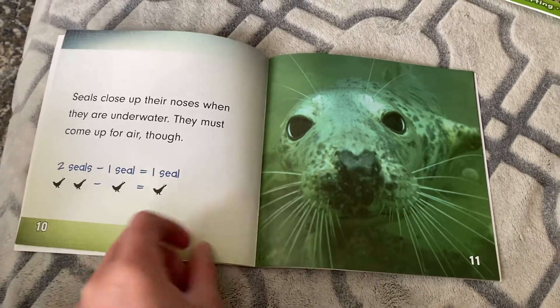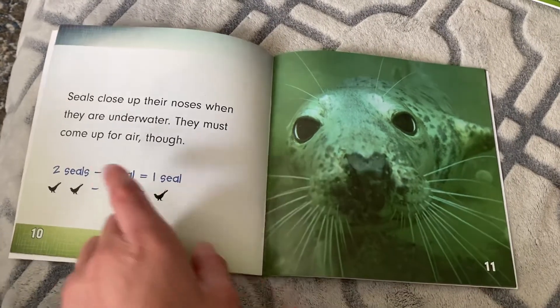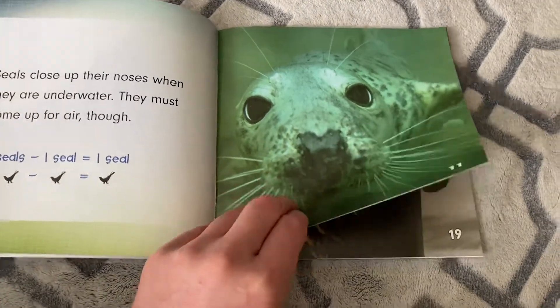Seals close up their noses when they're underwater. They must come up for air though. Two seals minus one seal equals one seal. Two minus one equals one.